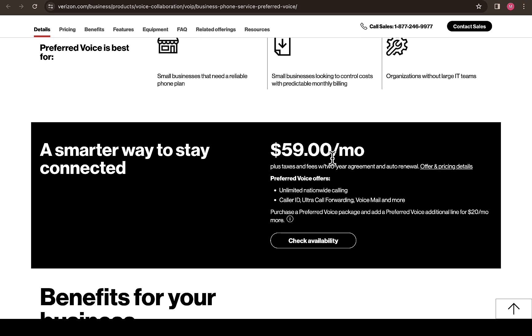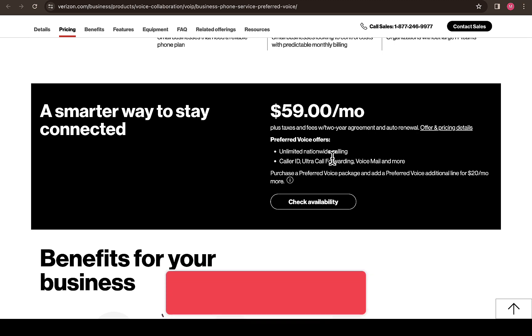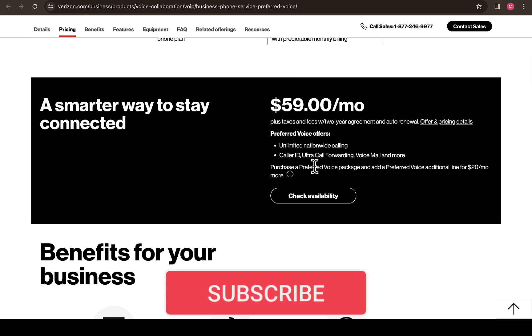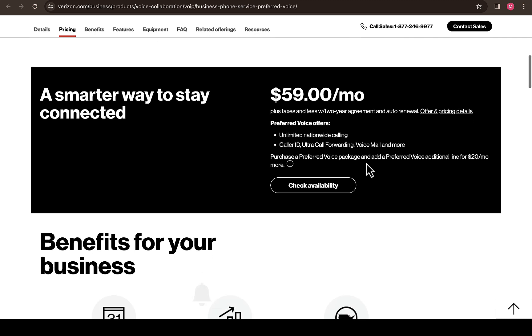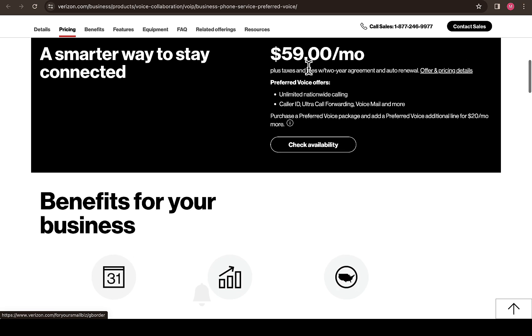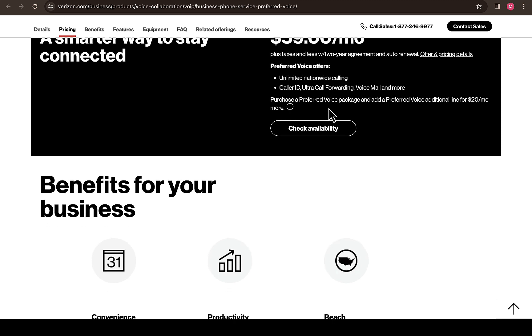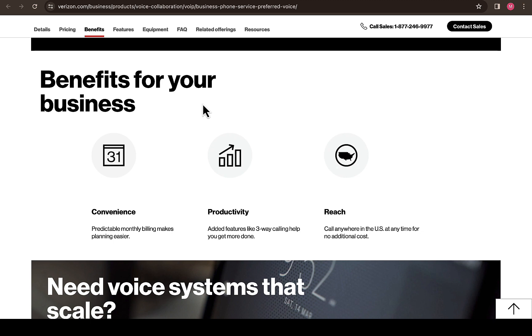This current price is for purchasing the Verizon phone plan for up to two years. Scrolling down, you'll see unlimited nationwide calling, caller ID, call forwarding, voicemail, and many more features. You can also check availability to see if the phone plan is available at the same price in your area, and from there you can move on to the next step.